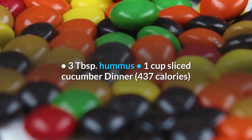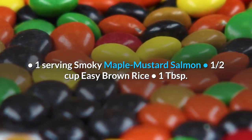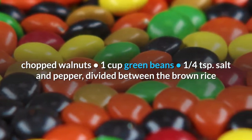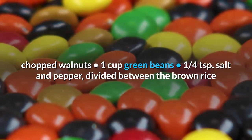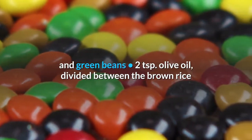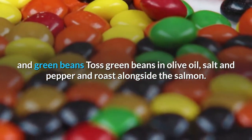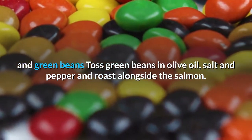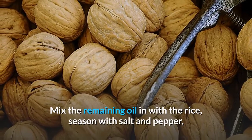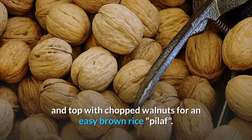Dinner, 437 calories: 1 serving smoky maple mustard salmon, 1 half cup easy brown rice with 1 tablespoon chopped walnuts, 1 cup green beans seasoned with 1 quarter teaspoon salt and pepper and 2 teaspoons olive oil divided between the brown rice and green beans. Toss green beans in olive oil, salt and pepper and roast alongside the salmon. Mix the remaining oil in with the rice, season with salt and pepper, and top with chopped walnuts for an easy brown rice pilaf.